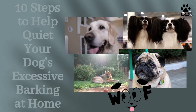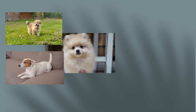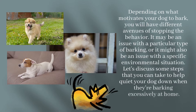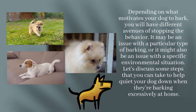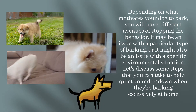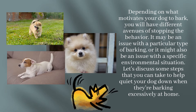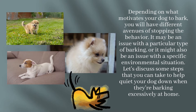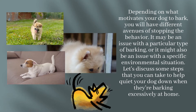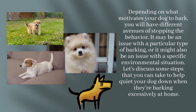10 Steps to Help Quiet Your Dog's Excessive Barking at Home. Depending on what motivates your dog to bark, you will have different avenues of stopping the behavior. It may be an issue with a particular type of barking, or it might also be an issue with a specific environmental situation. Let's discuss some steps that you can take to help quiet your dog down when they're barking excessively at home.